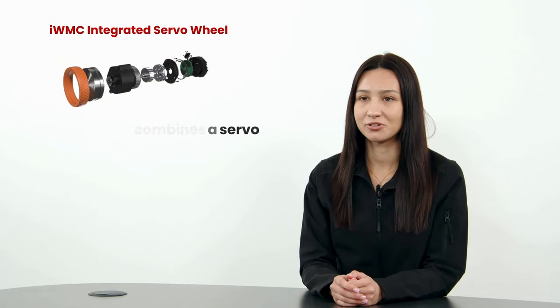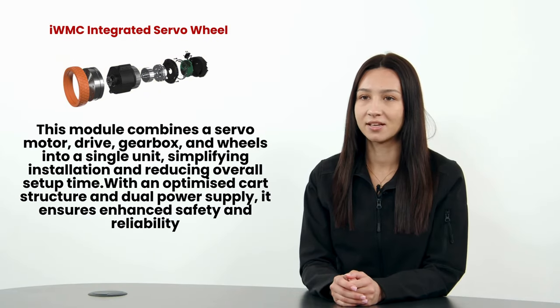Here is where motion control products can help. Introducing the IWMC integrated servo wheel module, a significant change for AGV applications. This module combines a servo motor, drive, gearbox and wheels into a single unit, simplifying installation and reducing overall setup time.